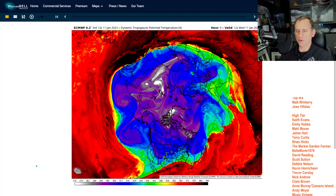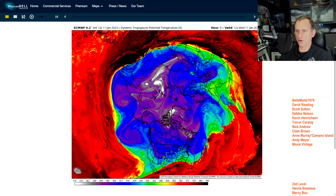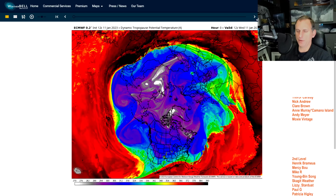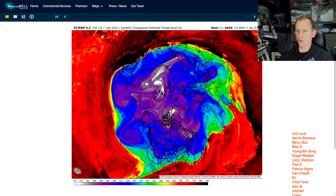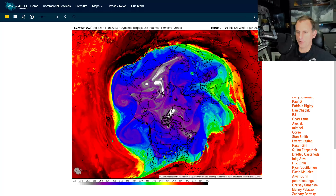Hey everybody, Michael Snyder, Pacific Northwest Weather Watch. Today is January 11th and right now we are looking at the dynamic tropopause potential temperature here, which is really showing the very cold air over the polar regions versus the warmer air across the tropics and subtropics of planet Earth.